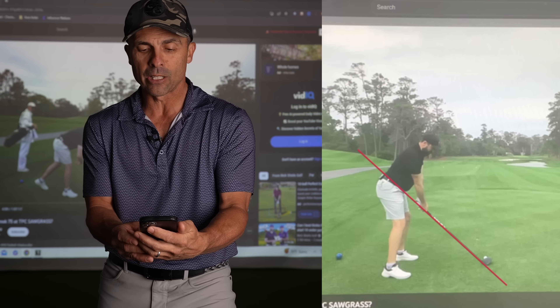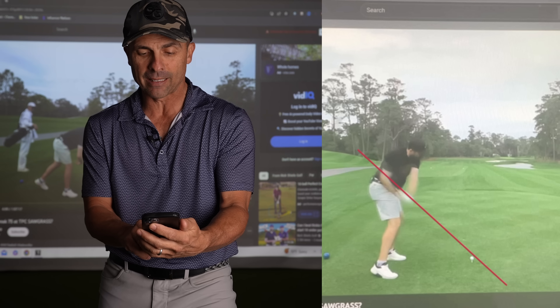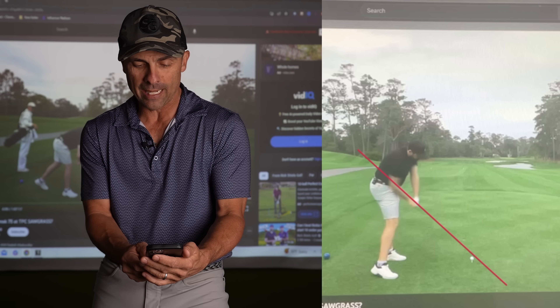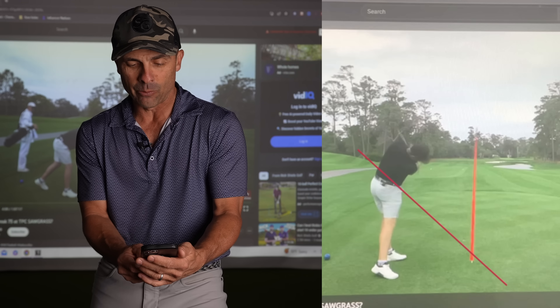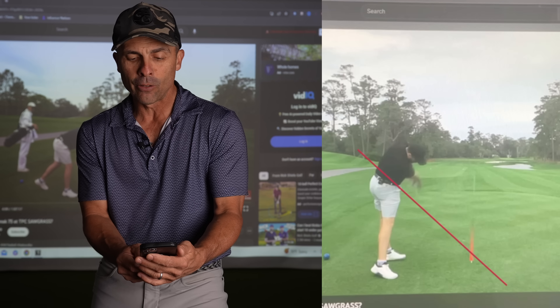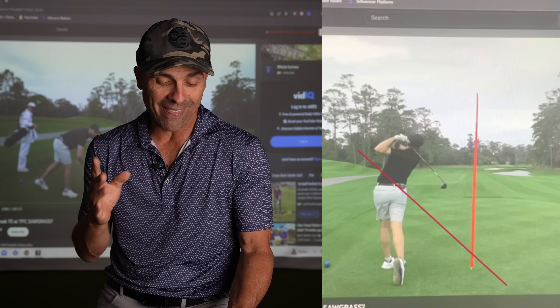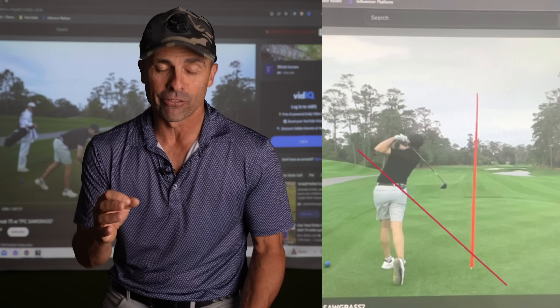Needless to say, the swing is pretty solid. He drops it nicely from the inside, gets those hands nice and low — I love seeing that. Great extension and release through impact. He's got good motion, good fluidity, and he seems to always have great balance in his golf swing. He's also got a lot of good club head speed, which is hard to teach. So Mr. Two Million here has a solid swing — I'm going to give him a swing score of 18 out of 20.